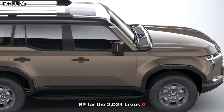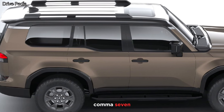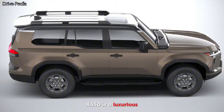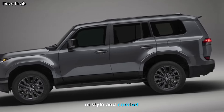The starting MSRP for the 2024 Lexus GX550 is $65,775. Overall, the 2024 Lexus GX550 is a luxurious and capable SUV that's perfect for those who want to go anywhere in style and comfort.